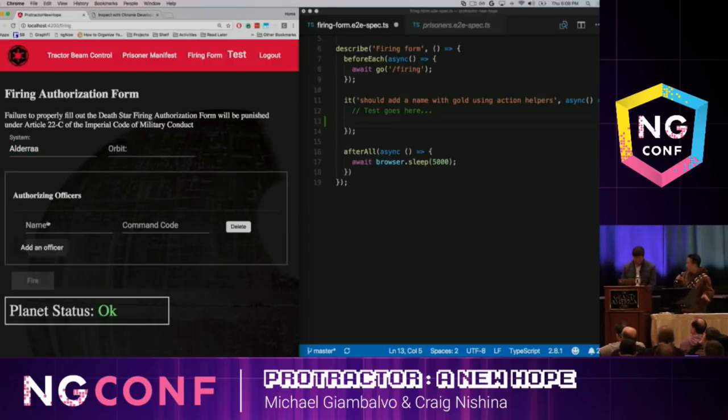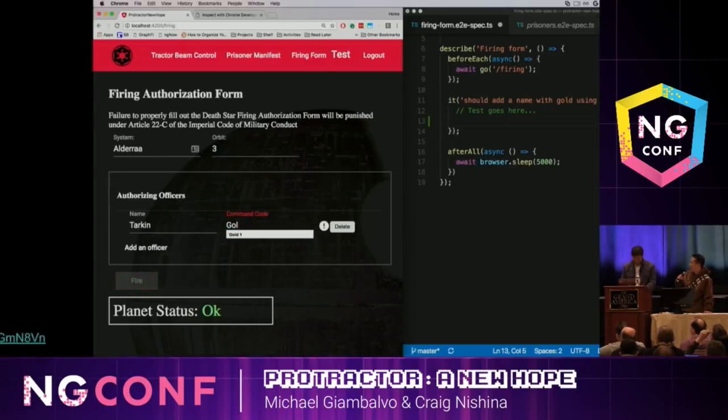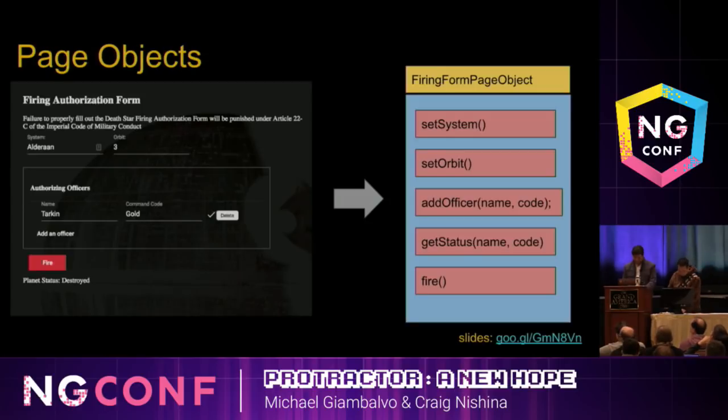As I'm sure you know, the Empire is notoriously bureaucratic, so before anyone can fire the Death Star, you must fill out the form — or else force chokehold. We need an authorizing officer and a command code, and the command code must have the word 'gold' in it. Then we can fire the Death Star.